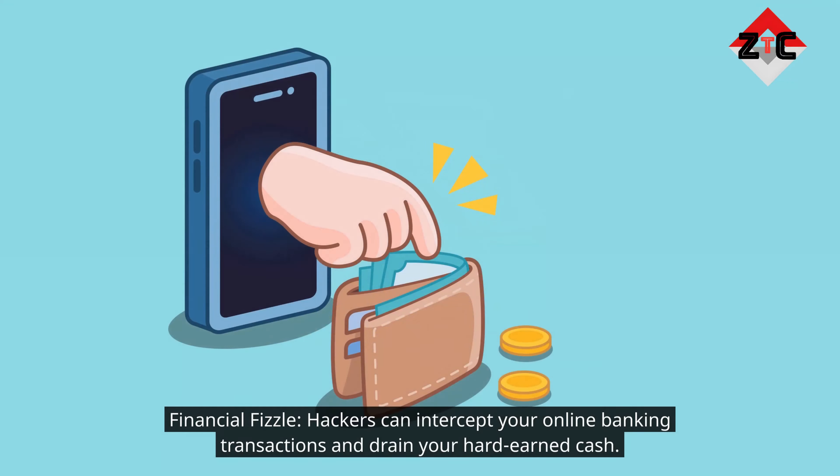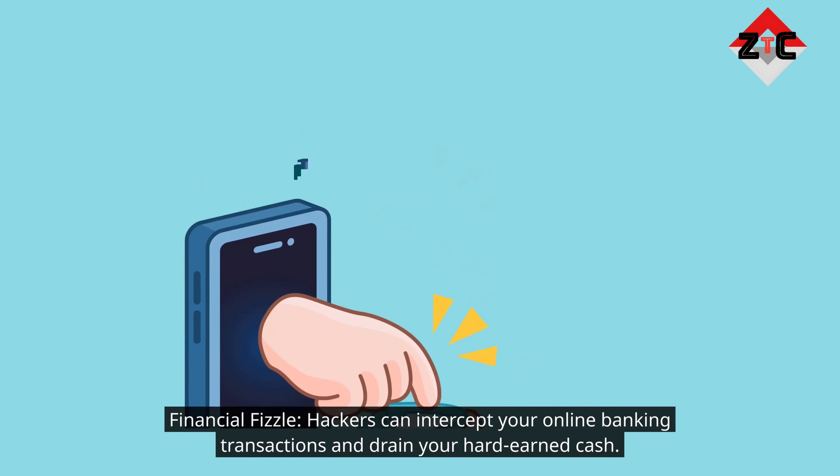Financial fizzle: hackers can intercept your online banking transactions and drain your hard-earned cash.